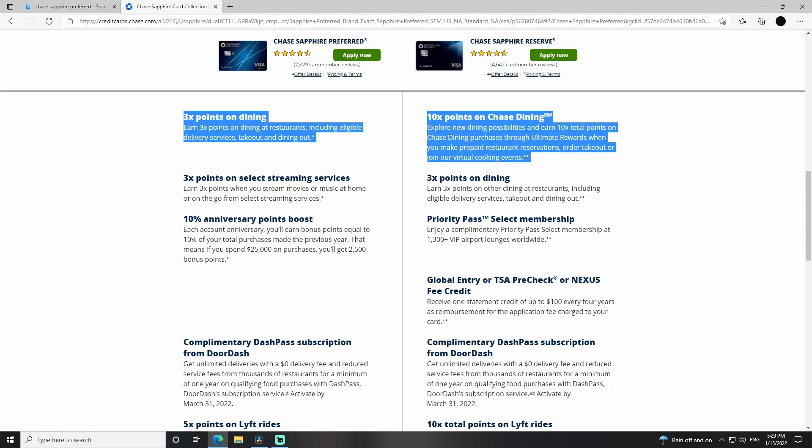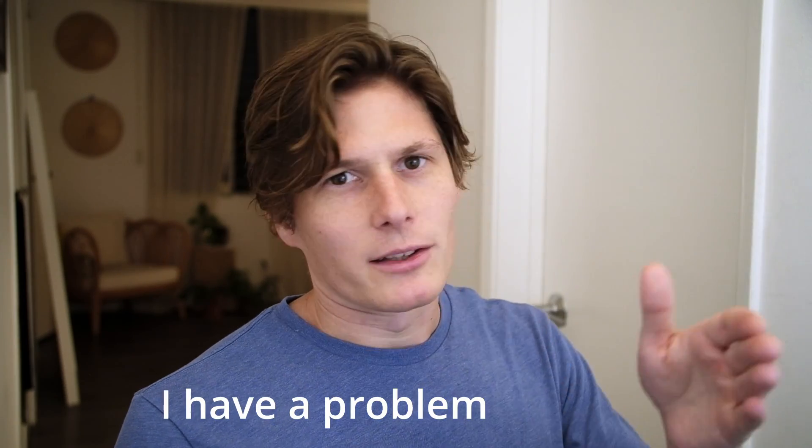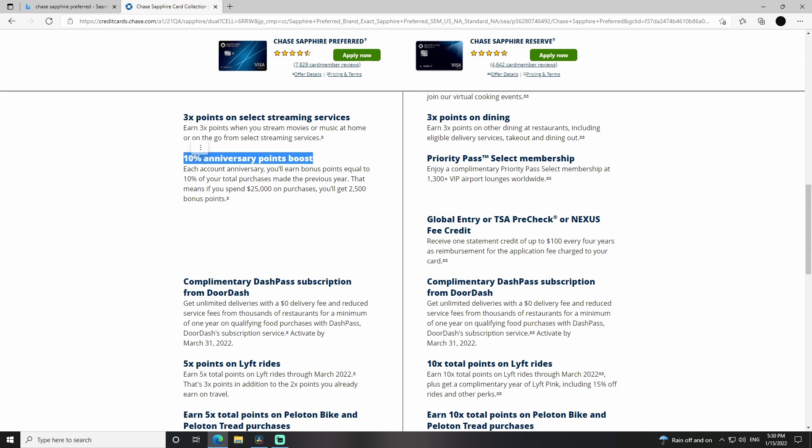They also have 3X points on select streaming services. I haven't gone through all the streaming services included, but every streaming service I have a subscription to I just put on this card to get a little bit extra points back. And there's a 10% anniversary points boost — apparently every year they give you 10% on whatever points you had through the year, which is awesome.